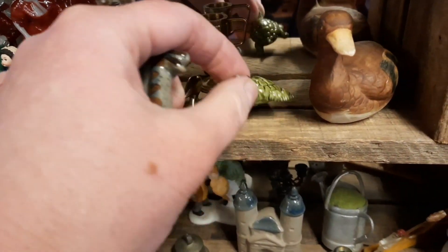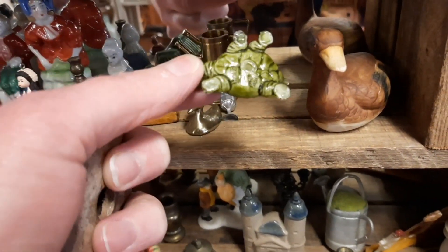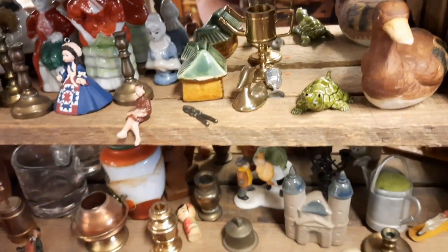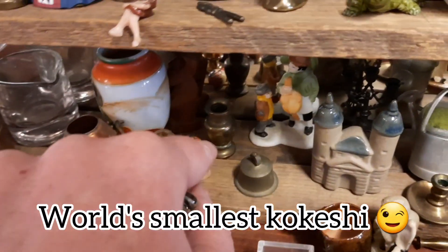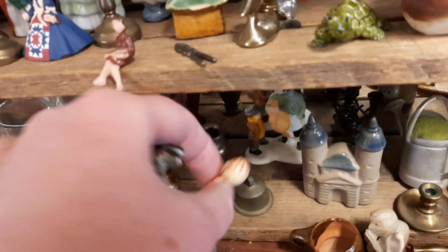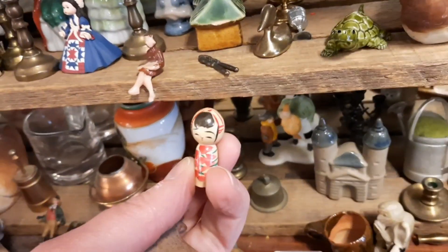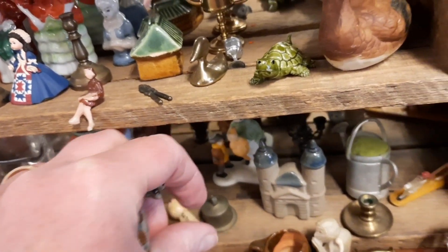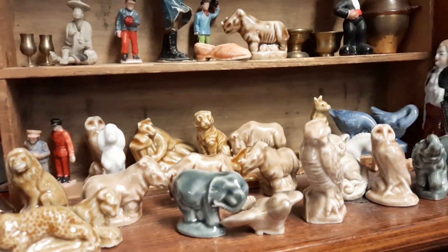I decided to move on to the smalls — they have this whole little section of smalls. This little turtle was marked made in Hong Kong. Each of these are $2 a piece. Here was the world's smallest Kokeshi doll. It was very, very tiny. I probably would have picked it up if it had a little partner to go with it, but it was just a single and I think that would be hard to sell as just one piece, so I left it there.